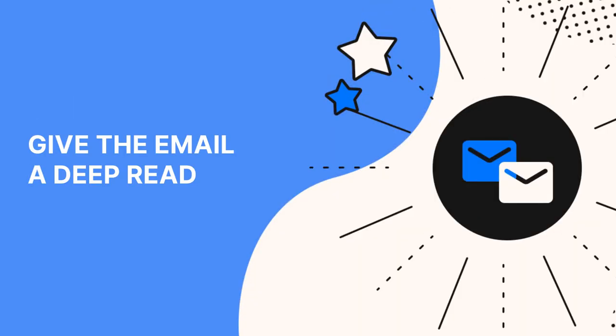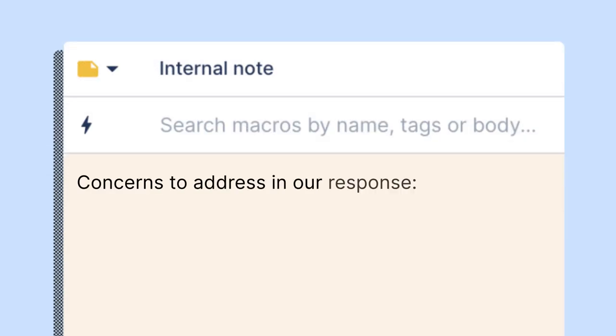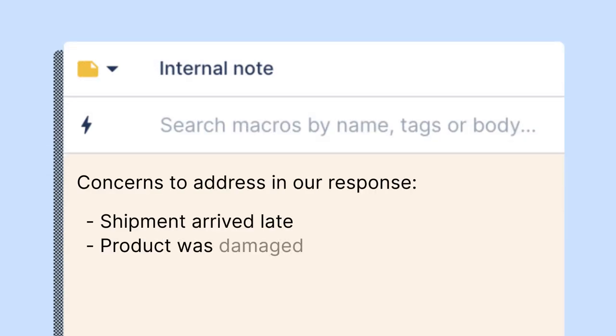You just got an email. Before you start typing up a response, take the time to digest their issue and let the initial emotions pass. Sometimes the issue is simple; other times customers have a bunch of convoluted complaints that you need to sort out. Consider opening a separate text document or a note on the ticket in your help desk, and make a list of the issues you need to address in your response.